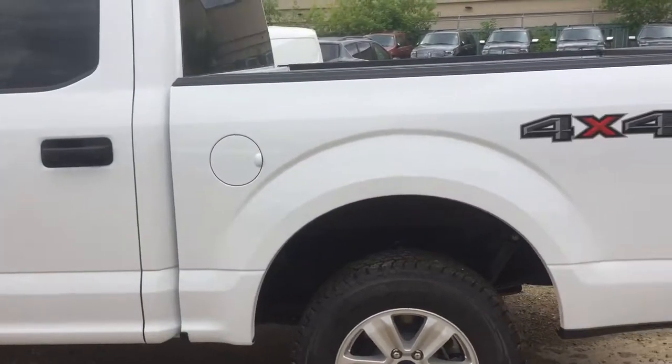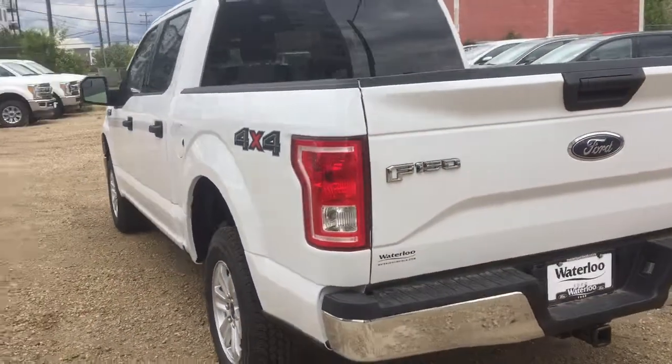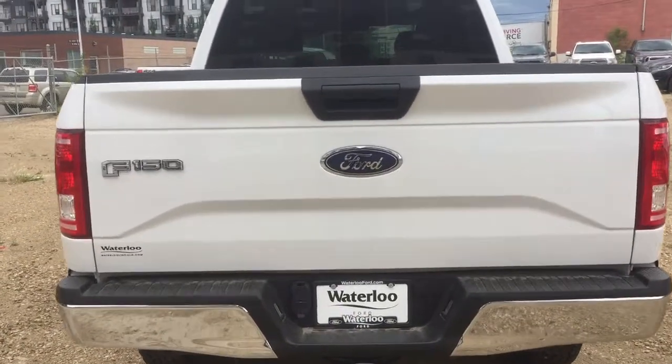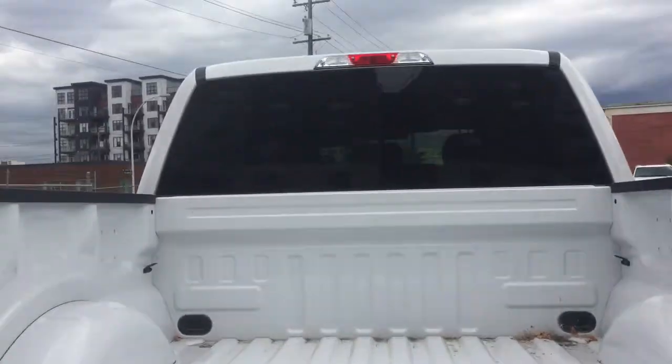Now we're going to check out the rear of the vehicle. It's a six-foot box. Here you'll have a trailer tow package down below. The tailgate comes down like that.